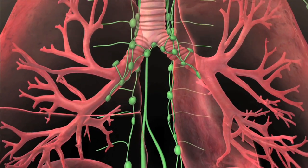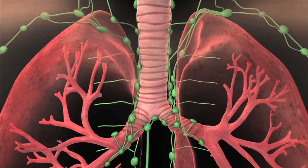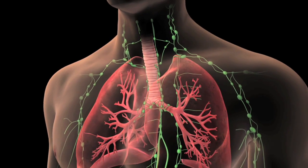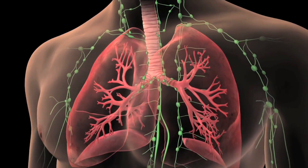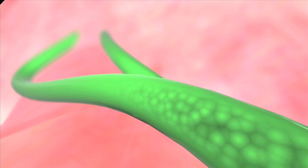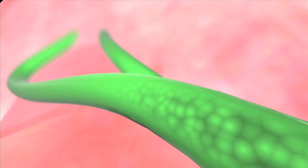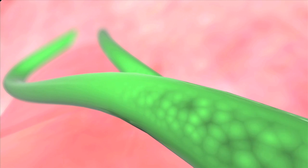Your lungs are connected to a small collection of immune system cells called lymph nodes by way of lymphatic vessels. You have groups of these lymph nodes in your lungs, above your collarbones, and behind your breastbones, as well as in other parts of your body. The lymphatic vessels carry bacteria, cancer cells, and other unhealthy material away from your lungs and other organs in a clear fluid called lymph. Lymph nodes filter this material out of the lymph.